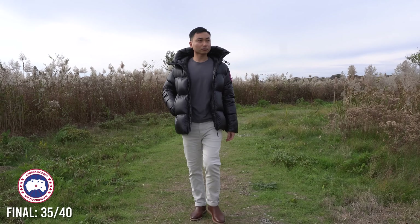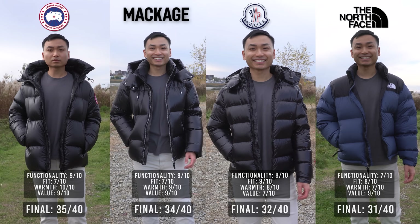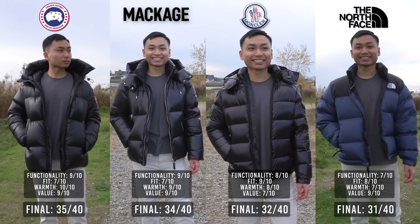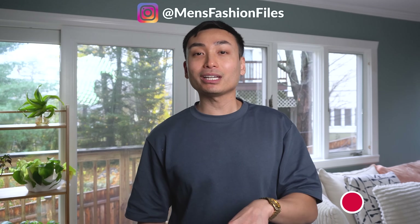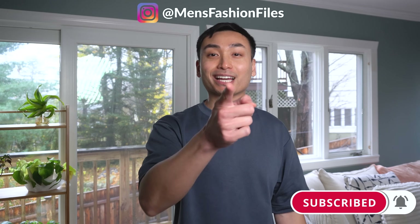And now the moment you've all been waiting for — the winner of the best puffer down jacket is the Canada Goose Crofton with a final score of 35 out of 40. The Crofton is an extremely well-made jacket that will keep you warm. It doesn't look the best fashion-wise, but when it's below freezing outside, who cares? Here are the final ratings of all four puffer jackets, with Canada Goose at the top and North Face at the bottom. If you're looking for more down jacket videos, click here for my playlist dedicated entirely to down jackets. Let me know in the comments if you agree with my scores, and if this video helped you out, don't forget to like and subscribe.